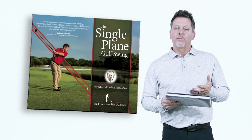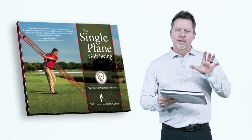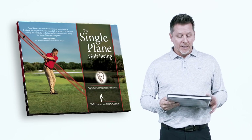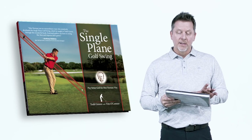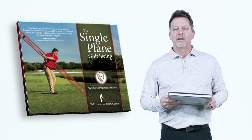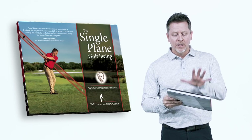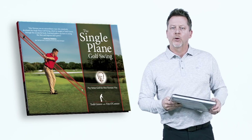When you look at the cover of my book, 'The Single Plane Golf Swing: Play Better Golf, The Mo Norman Way,' you see me reference swing plane — the same thing Ben Hogan referenced in his book. But here, I'm starting and impacting on the same plane. If Ben Hogan had known how to start and impact on the same plane just like Mo Norman, we could have simplified his swing even further. Today I want to show you the science behind the single-plane swing.